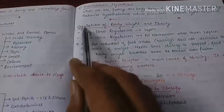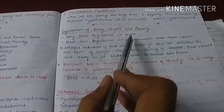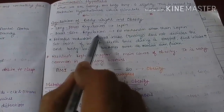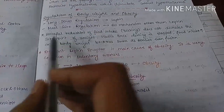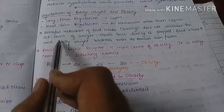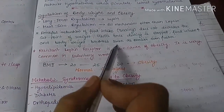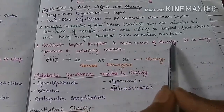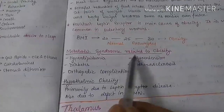Food intake regulation is of two types: long-term regulation and meal size regulation. The lipostatic theory governs long-term regulation and body weight. Glucostatic, gut peptide, and thermostatic theories govern short-term meal size regulation. Forceful reduction in food intake, or dieting, does not change the body's set point of weight. Once dieting stops, food intake increases and body weight returns to the same level or higher because the set point is unchanged. Leptin receptor resistance is the main cause of obesity and is common in sedentary individuals.